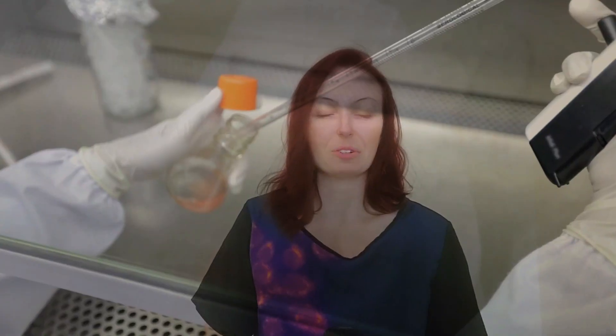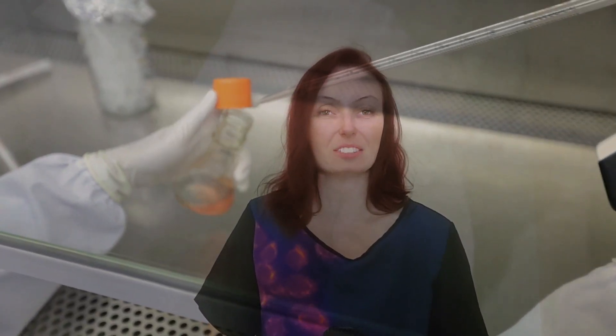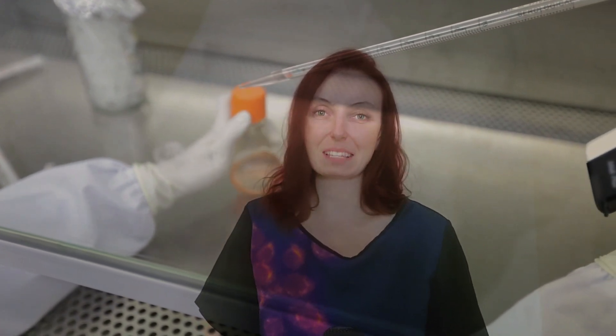Hey there! Welcome to Science is You. We're a new and growing channel dedicated to making real biotechnology research available, accessible, and fun for everyone. To support our mission, please subscribe and share with your friends.